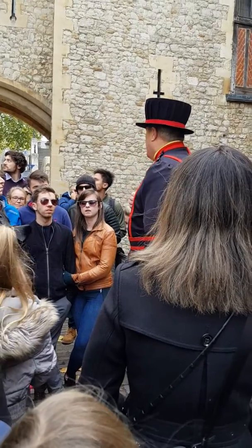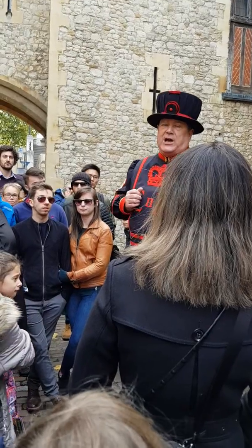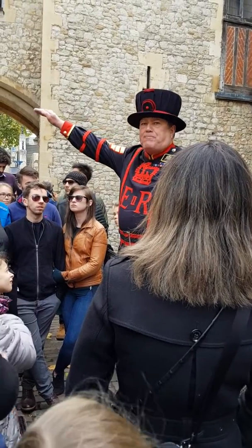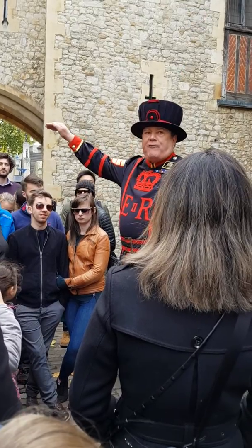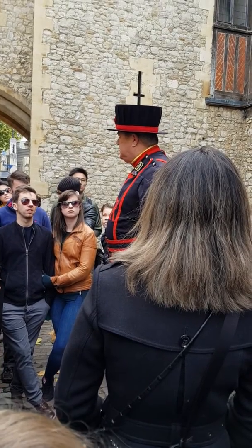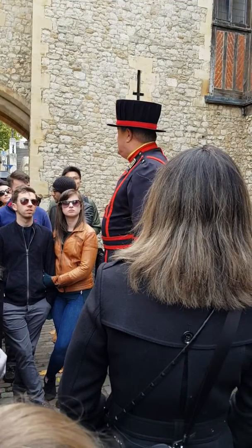When that battle was over, 191 prisoners were taken. We brought them here to the Tower of London. We crammed them into the basement of that tower behind you, locked the door, and left them to die in appalling conditions. It took 12 days before the last poor, unfortunate soul died in the Wakefield Tower.